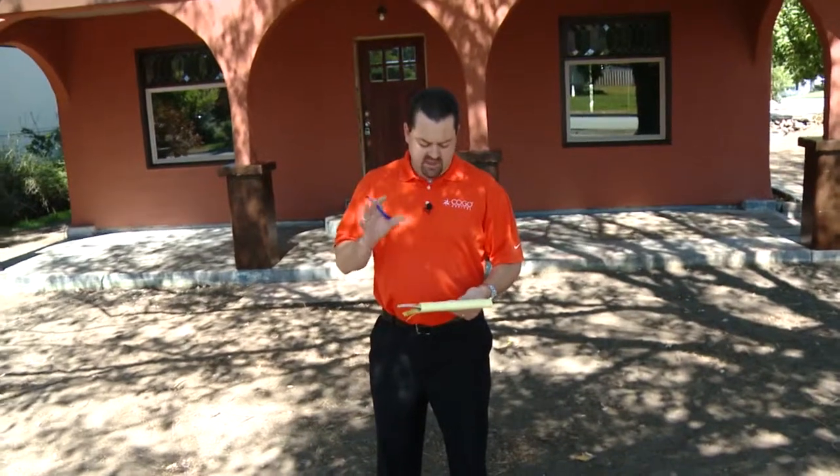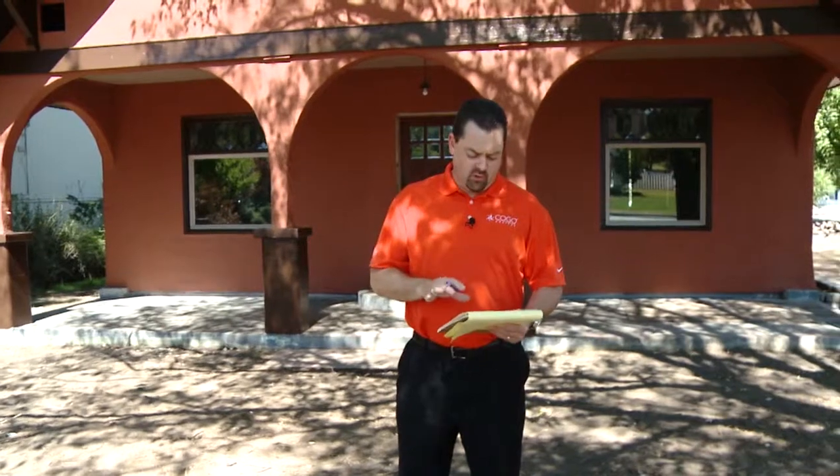The investor — or borrower — on this property has now requested that we do our first round release to the contractor for work completed. Every time a draw request is made, we need to come onto the property and do what's called a progress inspection, which we conduct using a company called Construction Inspection Specialists, or CIS. I'm here on property waiting for the inspector from CIS to come verify that the work has been done.